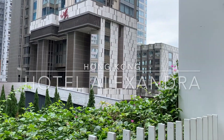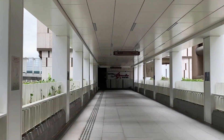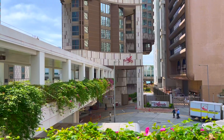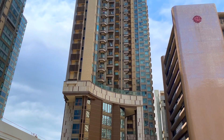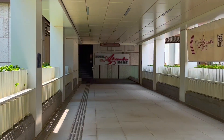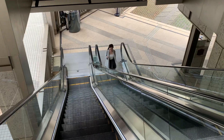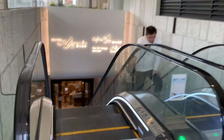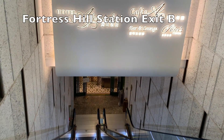Today we are going to check out Hotel Alexandra in Hong Kong, which opened in early 2020, so it's relatively new. The location is super convenient, situated at the heart of Hong Kong Island along the North Point waterfront. It only took a couple of minutes to walk from the Fortress Hill station to the hotel.